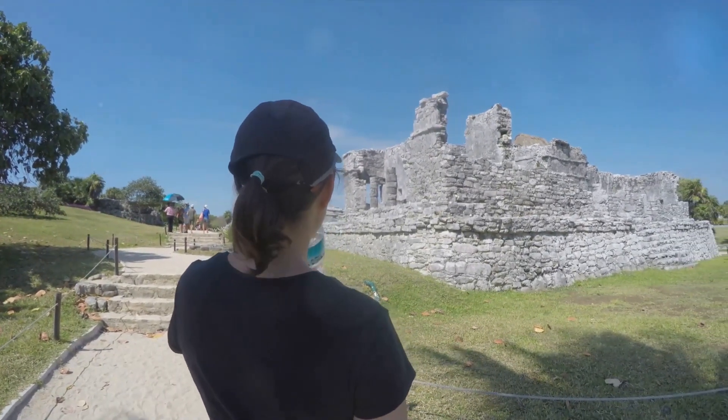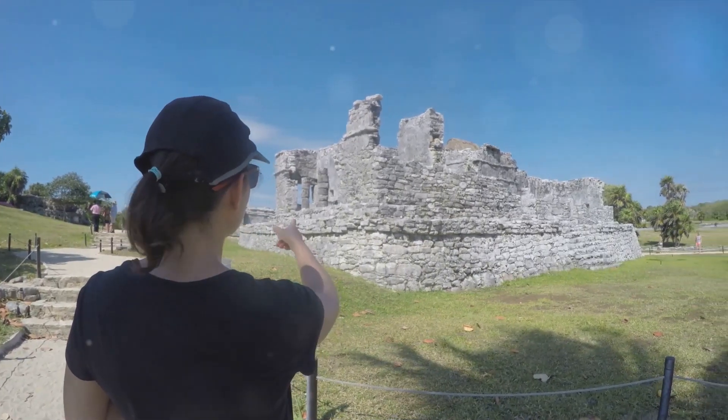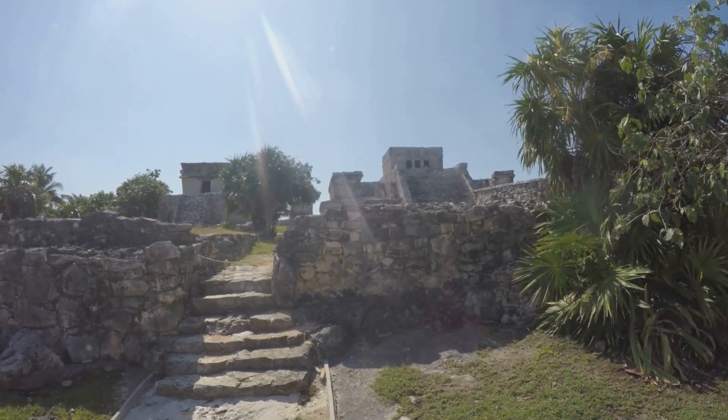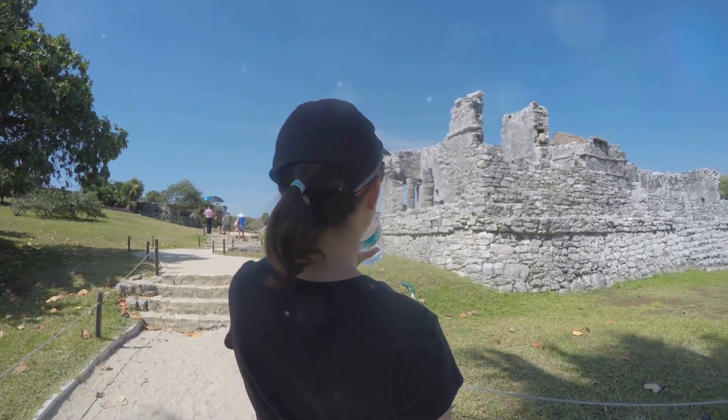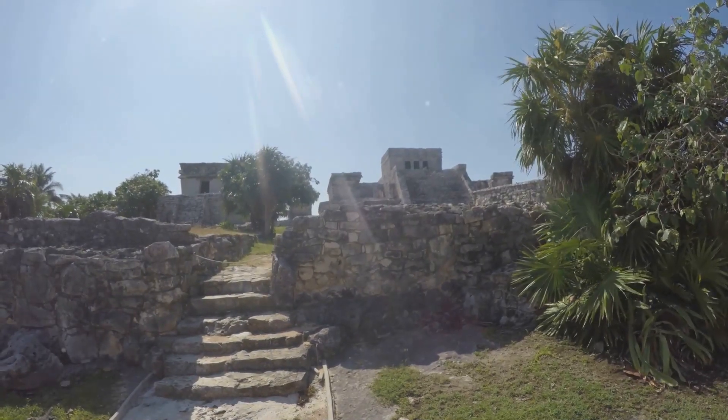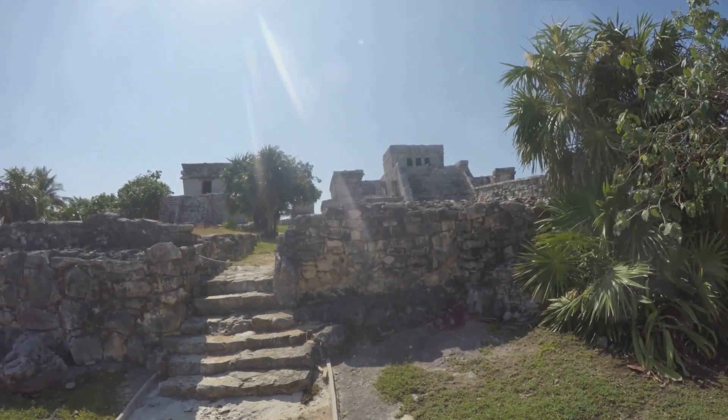The Tulum Ruins are a major tourist attraction not just for their beauty, but also for the insight they provide into the Mayan way of life. Each visit is a journey through time, a voyage of discovery — a window into the past and a step into the fascinating world of the Mayan civilization.